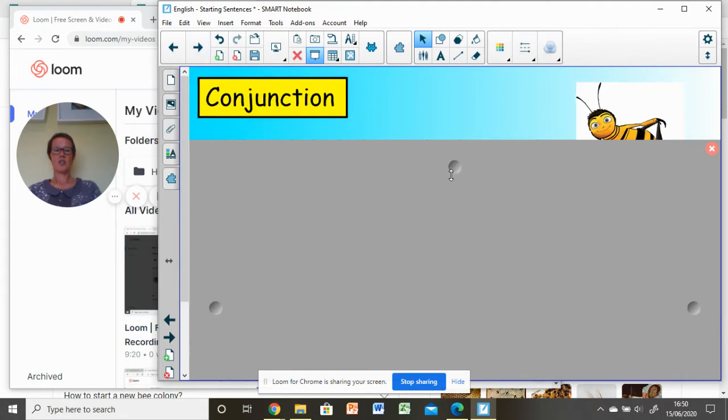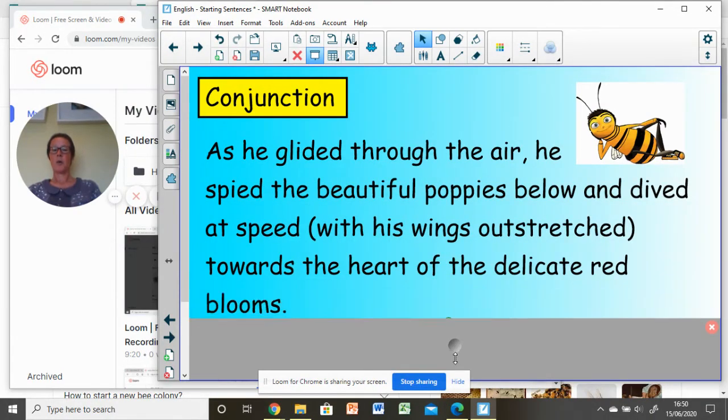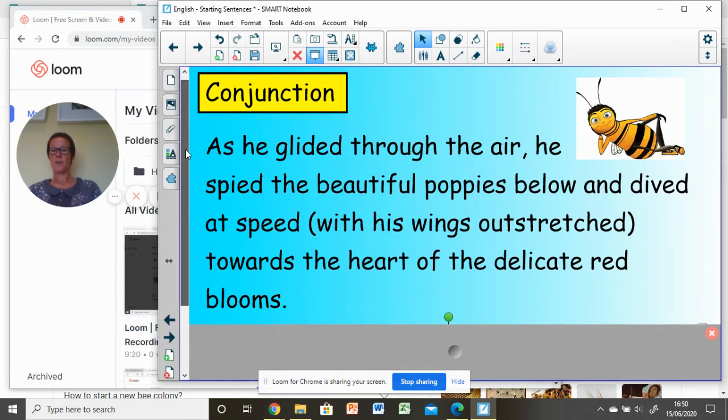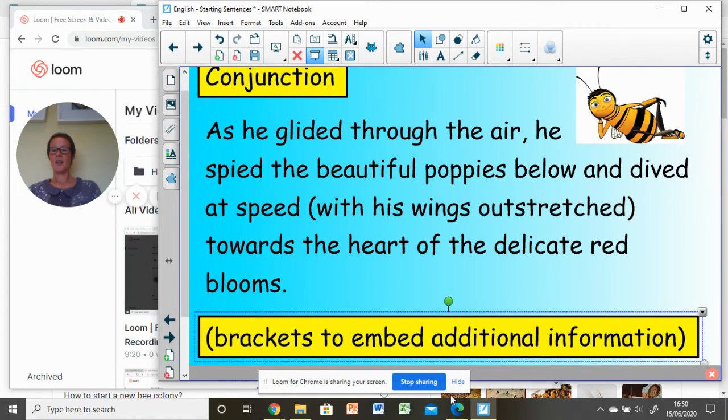Conjunction sentence starter: 'As he glided through the air, he spied the beautiful poppies below and dived at speed (with his wings outstretched) towards the heart of the delicate red blooms.' You've spotted not only the conjunction starter, which is separated from its main clause by a comma, but also that I've embedded some additional information in brackets — and you know how to do that. Why not think of that when you do your own piece of writing?